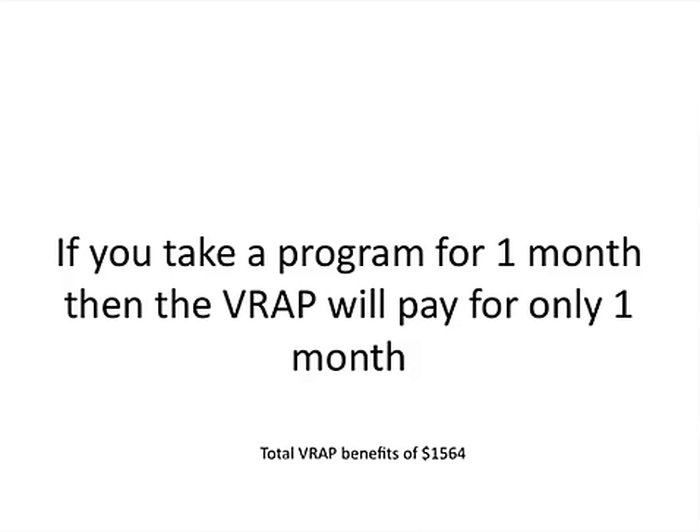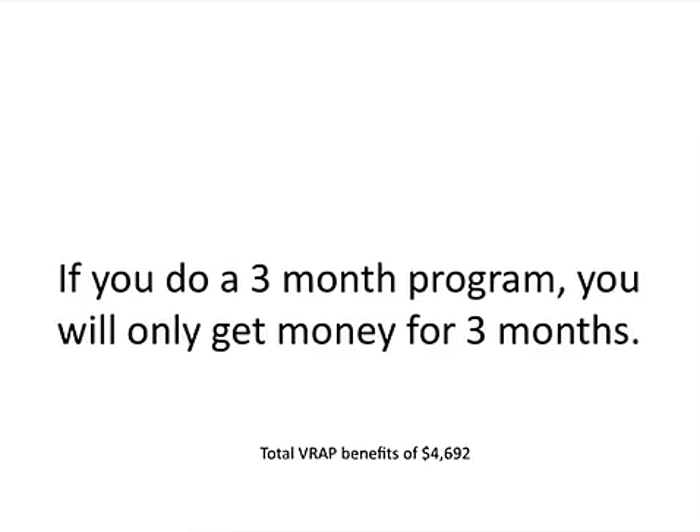If you take a program for one month, the VRAP will only pay you for one month — a total of $1,564. The VRAP is only going to send you money as long as you are enrolled in a high-demand occupation program. If you stay in a program that's three months, the VA is only going to pay you for three months — a total of about $4,692.